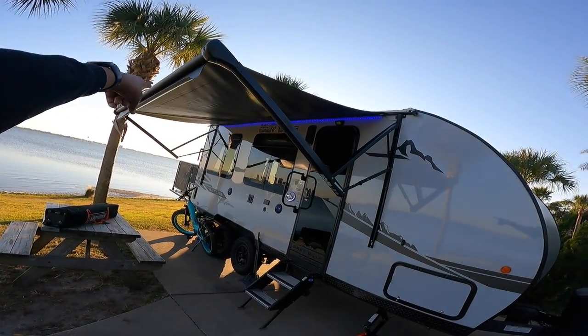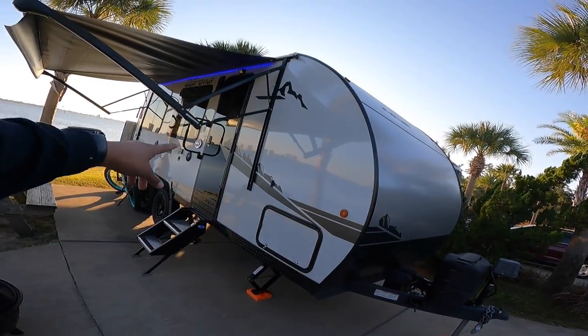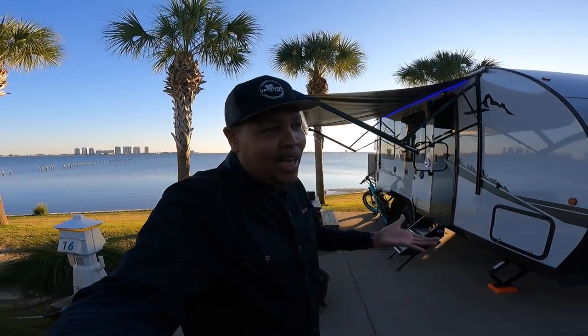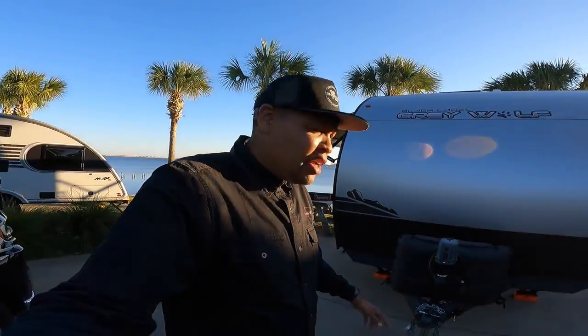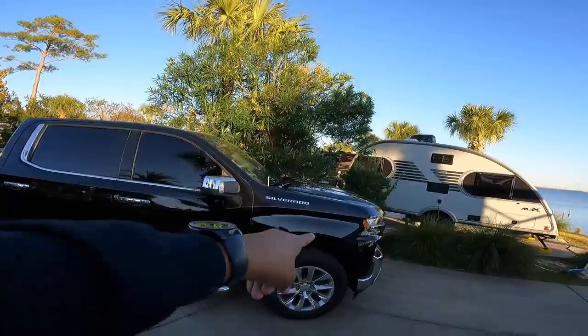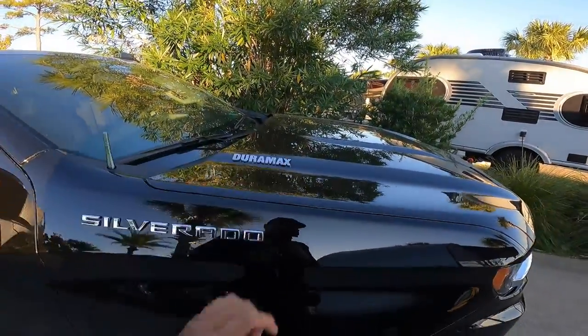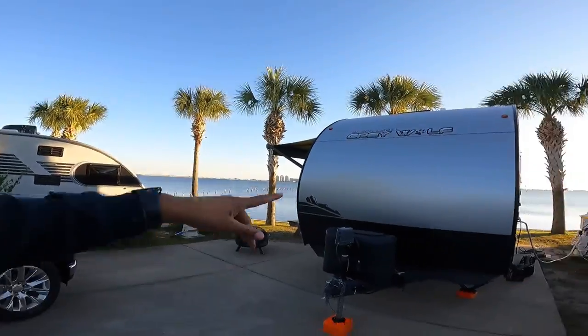You can see the lights underneath there. There were a lot of decals on it — way too many — so I took them off. As I'm at the front of the camper, I'll show you the tow vehicle: a 1500 Duramax, so it's a diesel — the 3.0, the baby diesel. This is the front of the camper.